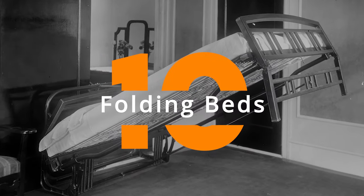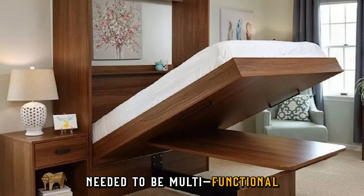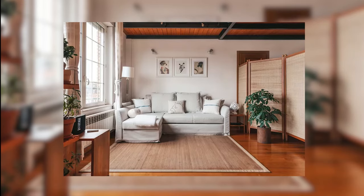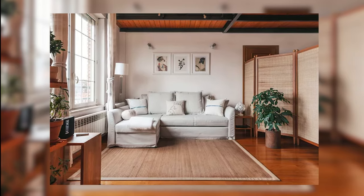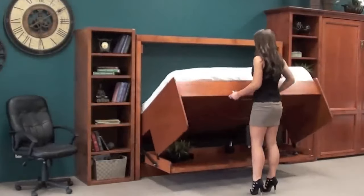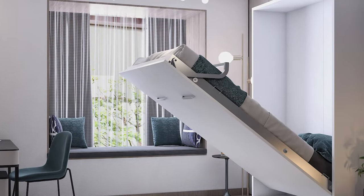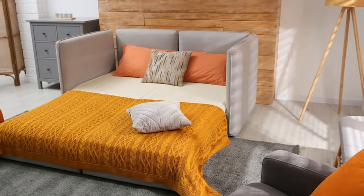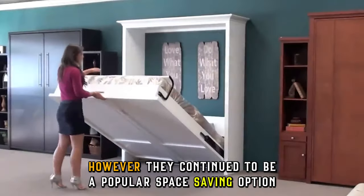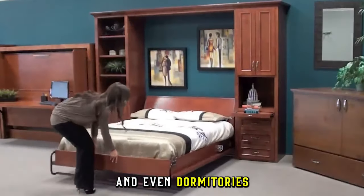And last, but certainly not least, are folding beds. Space was often at a premium in older homes, and furniture needed to be multifunctional. This ingenious contraption could be folded up against the wall during the day, freeing up valuable floor space in rooms that served multiple purposes, like a child's bedroom and playroom. At night, it could be unfolded into a comfortable bed for sleeping. While not the most luxurious sleeping arrangement, folding beds were a practical solution for maximizing space. As homes grew larger and dedicated bedrooms became more common, folding beds became less necessary. However, they continued to be a popular space-saving option in small apartments, guest rooms, and even dormitories.